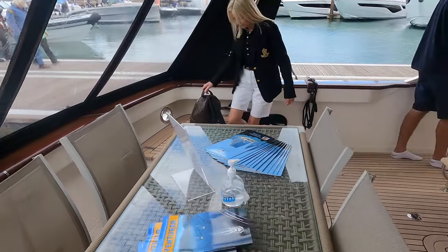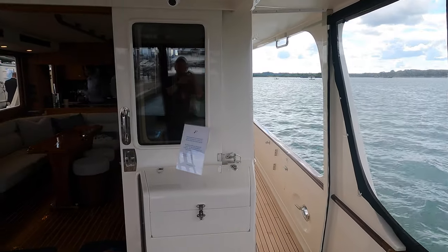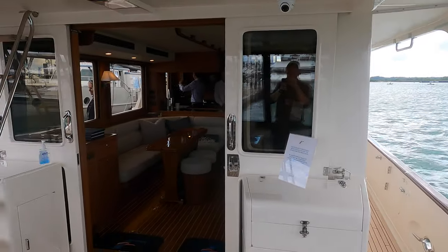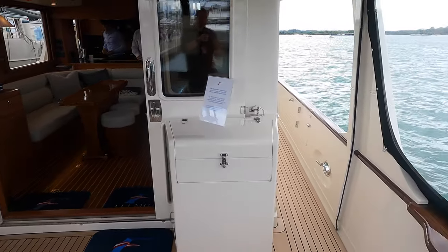As this was filmed during a boat show, there were other people on board the boat who of course I tried to avoid getting in the shot. The Fleming 55 has a length overall of 60 feet and 9 inches, which is 18.5 meters.